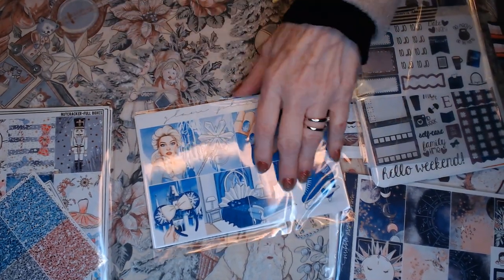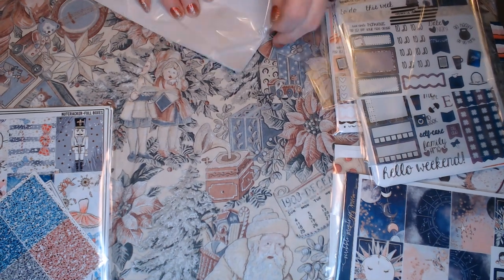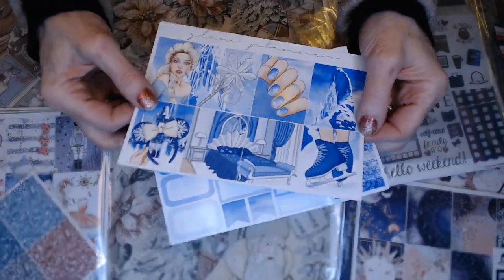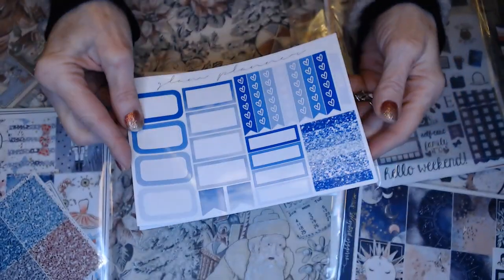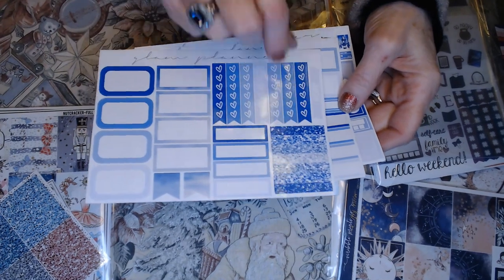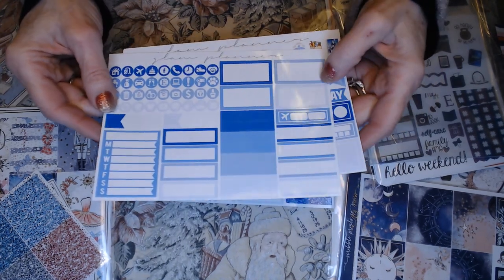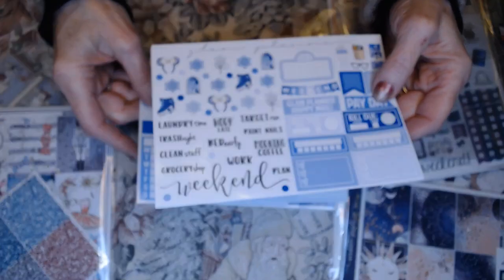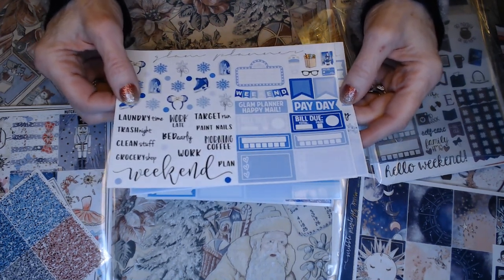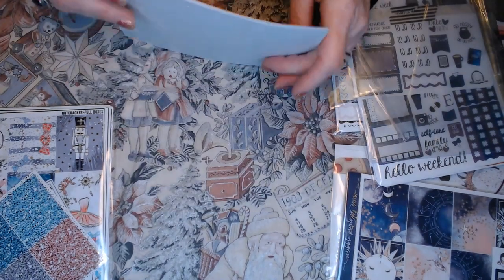And one more from Glam Planner — this was a mini kit. I think I probably wanted the full kit, but there wasn't any left. But I am loving this. It's from Frozen. There's some quarter boxes, some half boxes, quarter boxes, some nice washi and tab covers, and the ribbons. Habit trackers, some more washi strips and half boxes, some icons, some script, the movie marquee, some more habit trackers, bills, and the washi strips with the days of the week. Just very, very nice.